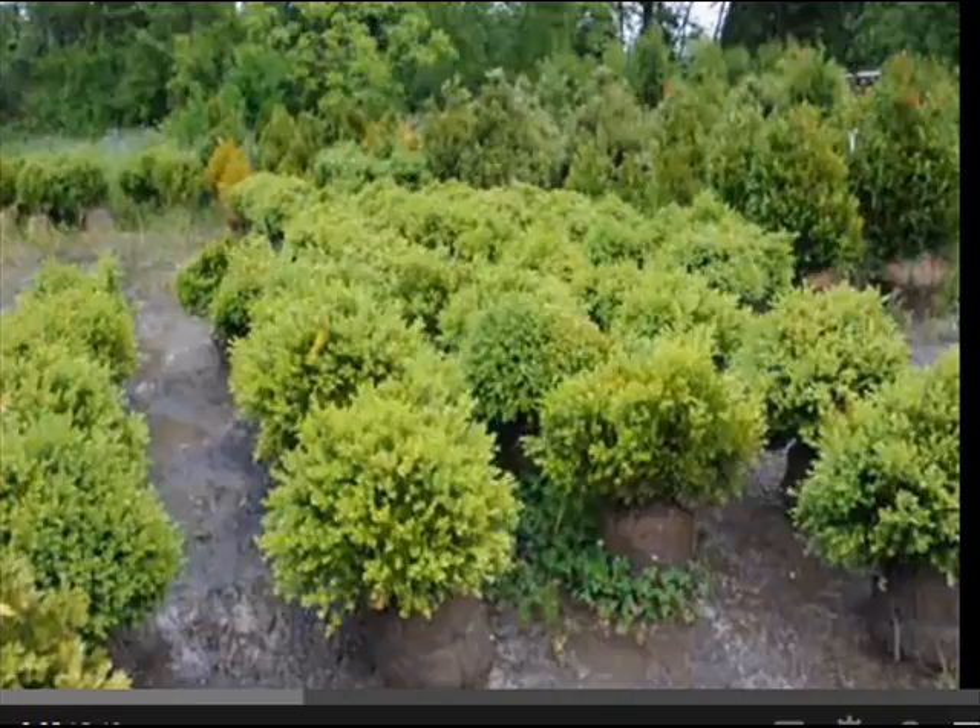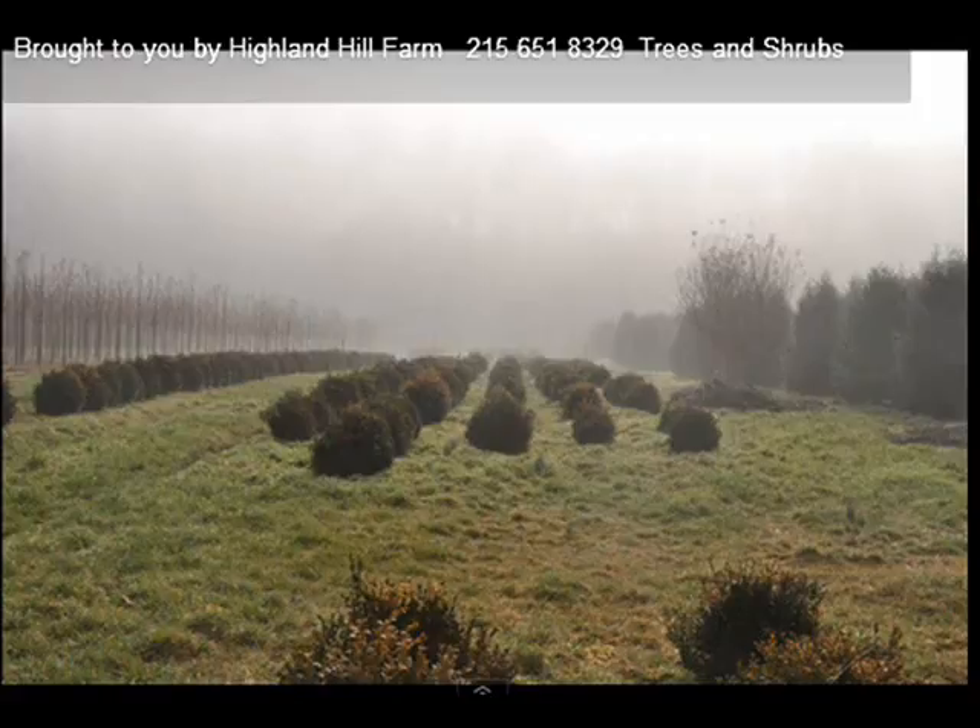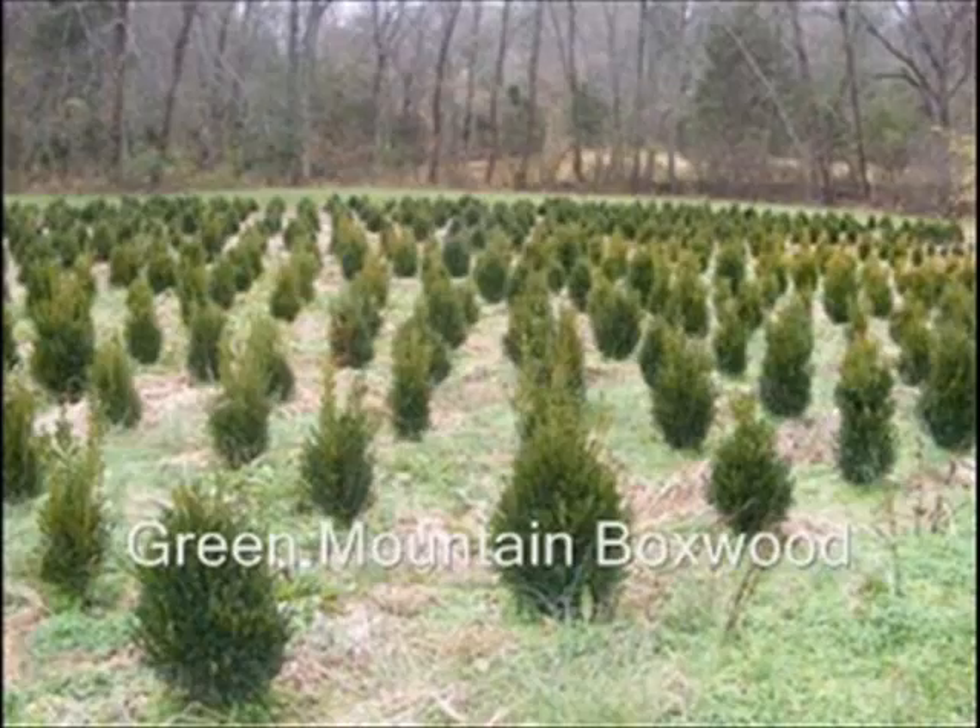At Highland Hill Farm, we sell two main kinds of boxwoods. We sell the Green Velvet, which is rounded, and the Green Mountain, which is more of a pyramidal shape.